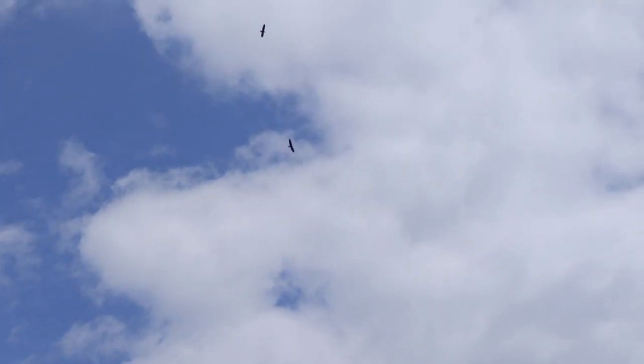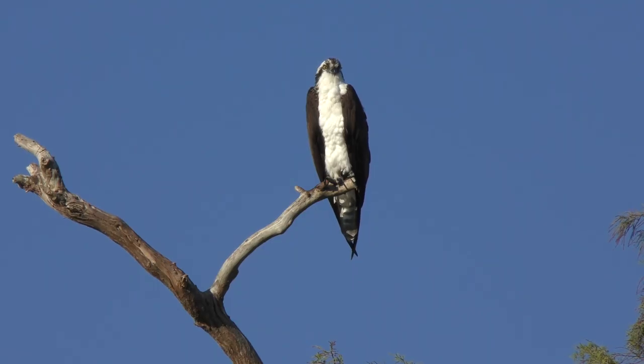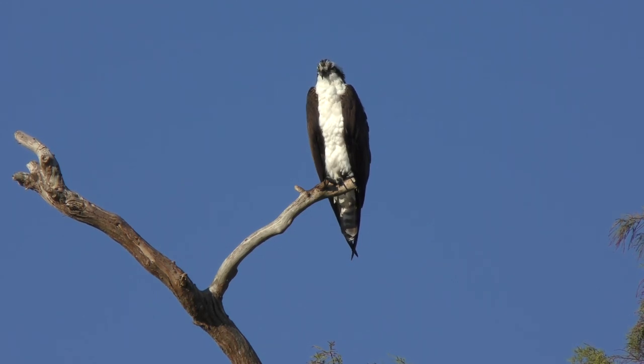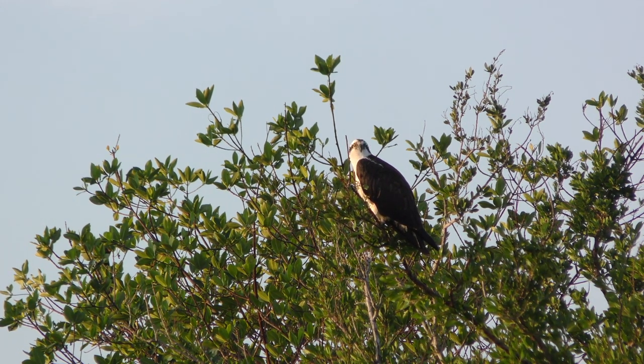Other birds don't usually do this — they usually soar from above, dive down into the water to grab fish near the surface, and immediately take off again. Cormorants get in the water, swim around, catch their fish, and then get out and dry their wings. One species that's really important for estuary systems is the osprey. Ospreys are birds of prey with very sharp talons and excellent eyesight, allowing them to spot fish low underneath the water.